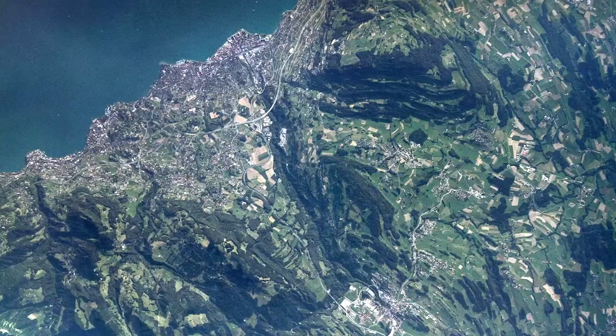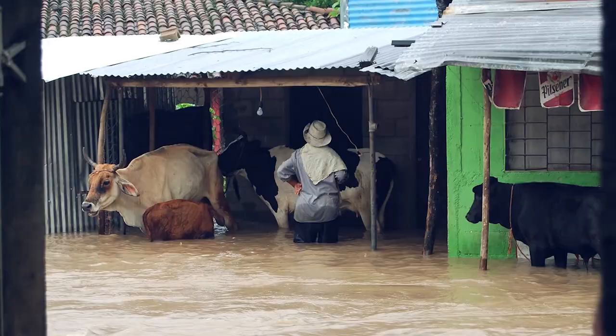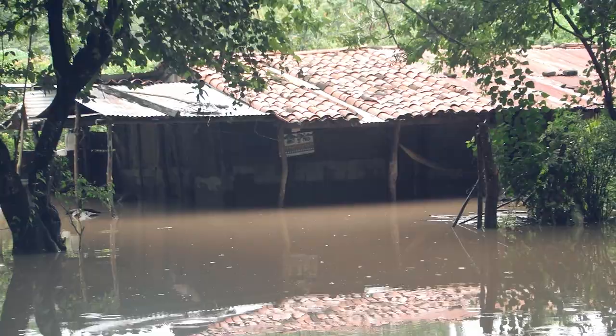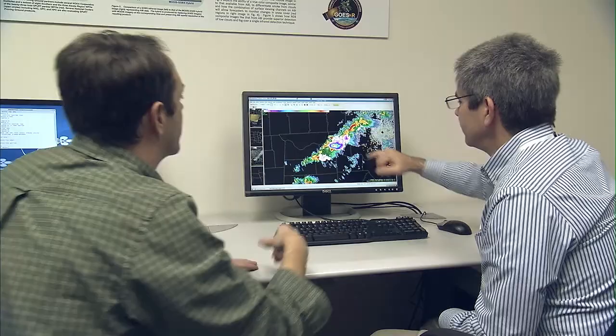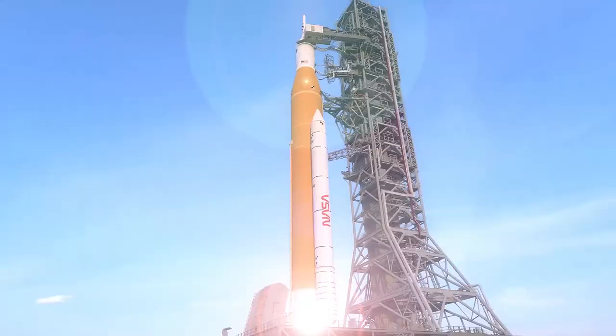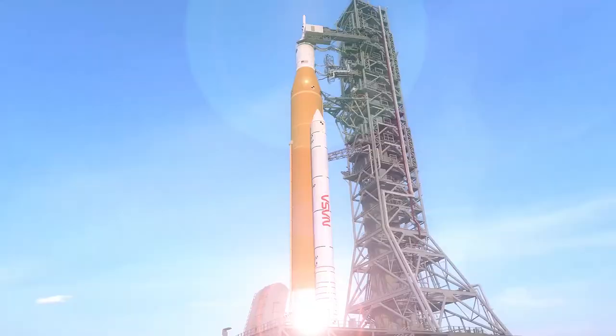Turning our attention from the cosmos to our own planet's atmosphere is a natural transition for the scientists at Marshall. Programs like SEVERE use Earth science satellite data to help countries across the globe respond to challenges like food security, water resources, climate change, and natural disasters. While other work through projects like SPORT allow our scientific observations to have a regional impact to improve short-term weather forecasts.